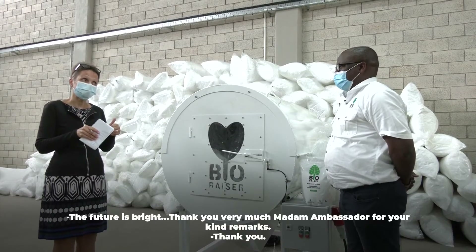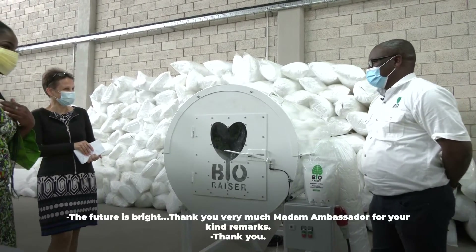Thank you. So there might be a bright future? The future is bright. Thank you very much, Madam Ambassador, for your time. Thank you.